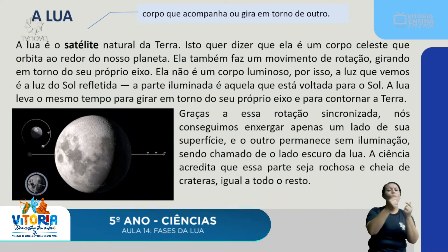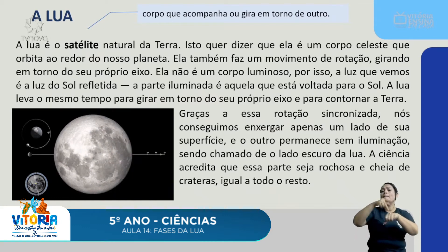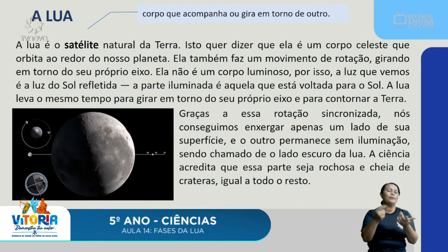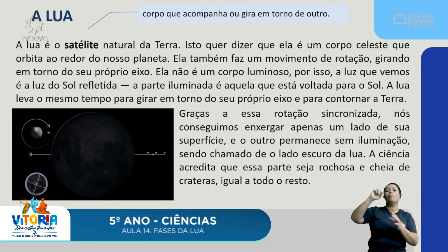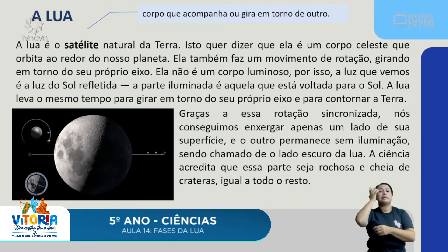A ciência acredita que o lado escuro da Lua seja rochoso e cheio de crateras, igual a todo o resto da superfície lunar, apesar de não conseguirmos vê-lo porque não fica iluminado pelo Sol. Os cientistas acreditam que ela é composta como todo o resto.